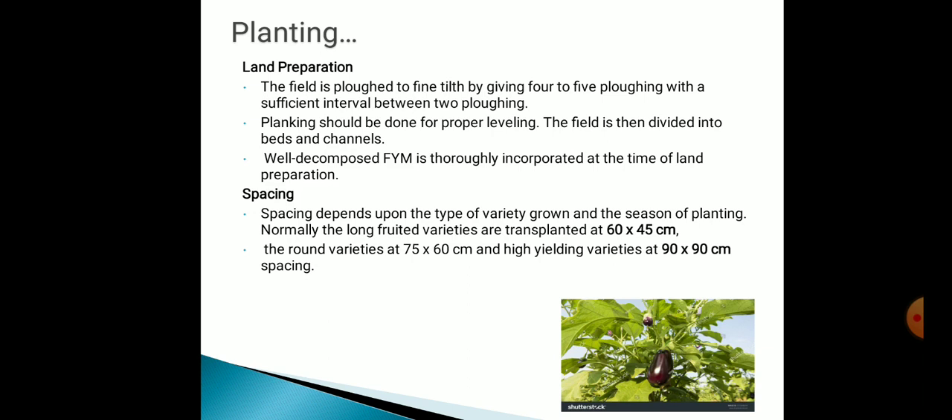Now, spacing. Spacing depends upon the type of variety grown and the season of planting. Normally, the long-fruited varieties are transplanted at 60 x 45 cm spacing. The round variety is at 75 x 60 cm spacing and high-yielding varieties at 90 x 90 cm spacing.